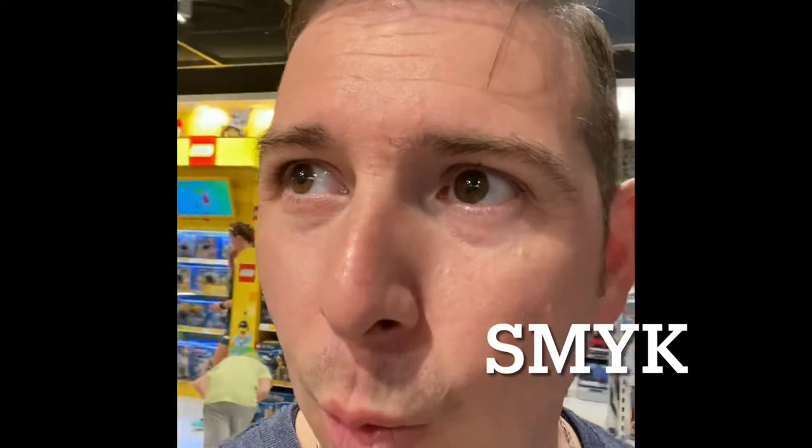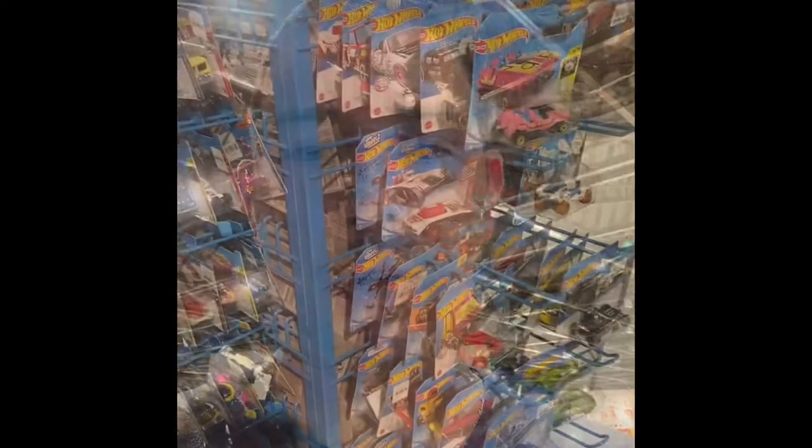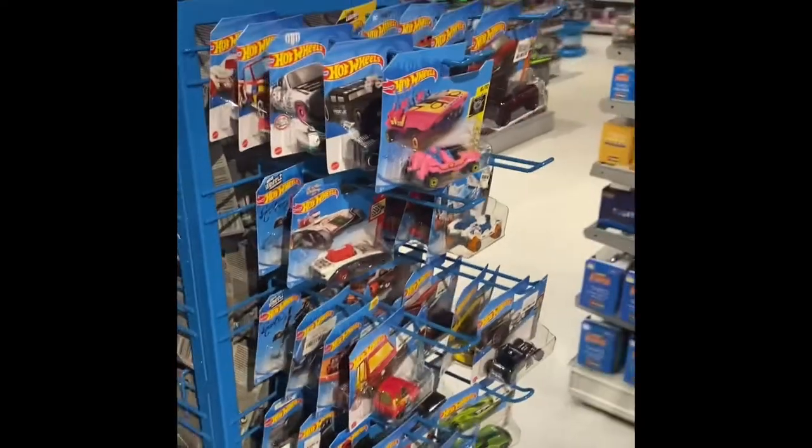Hey, how you doing guys, Chris here. I'm in Poland at a toy store called SMYK — S-M-Y-K — and I'm going to do a little bit of treasure hunting. Let's see if I can turn the camera around.